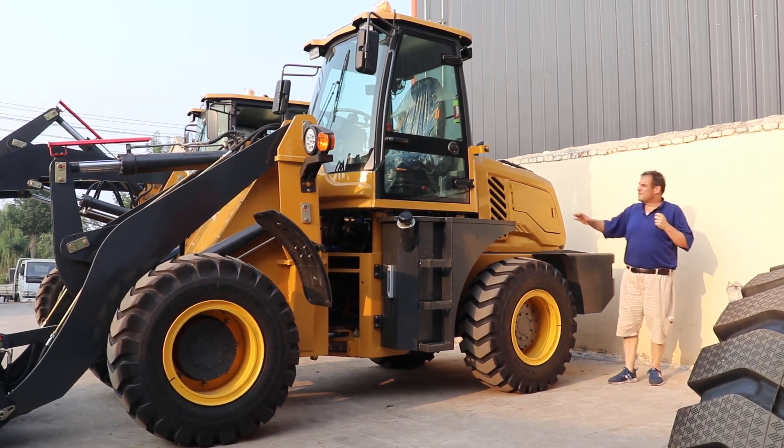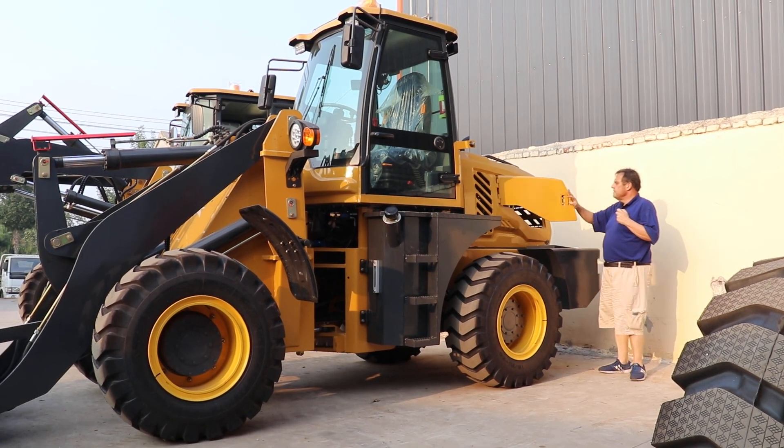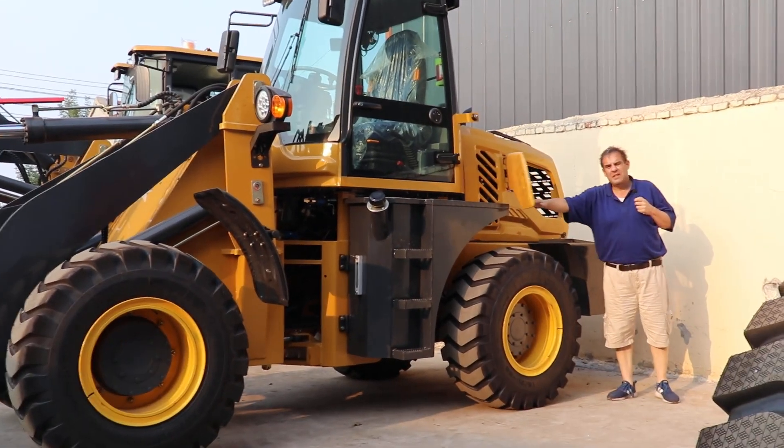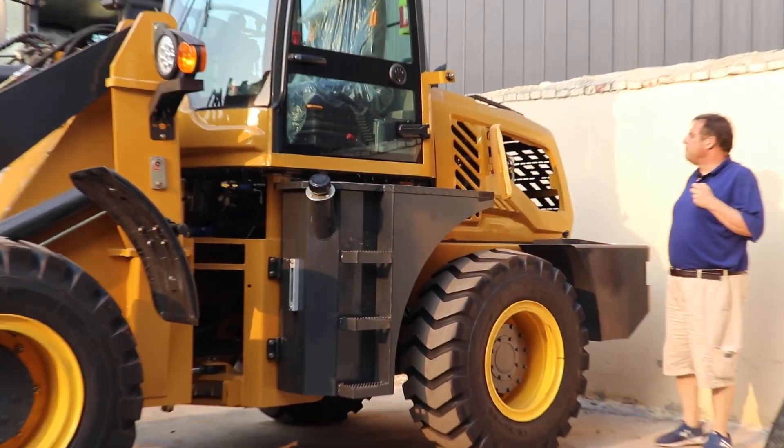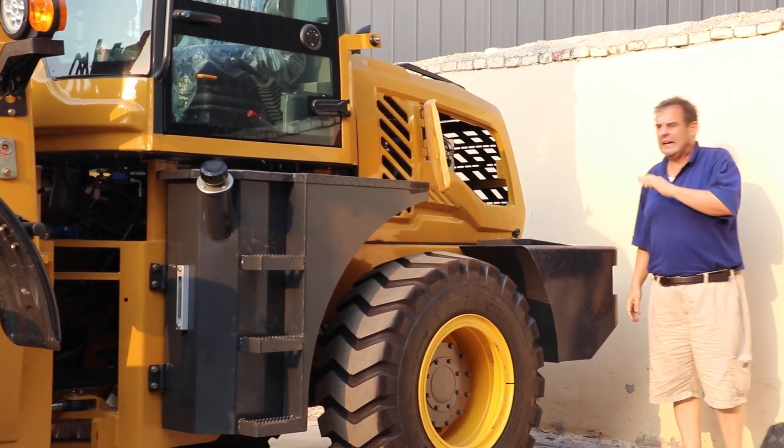Hello, this is our TL20. This machine comes with a Cummins engine with EPR-4, that can work in America and Canada.